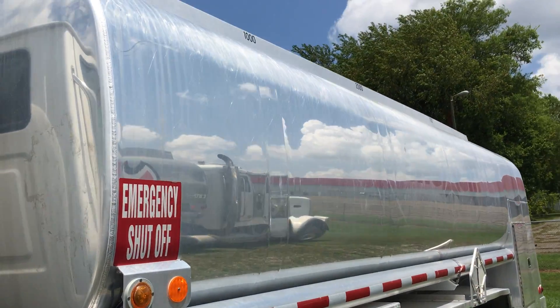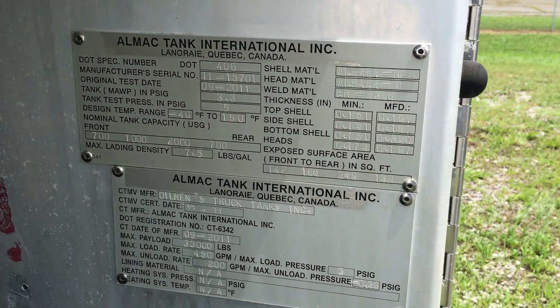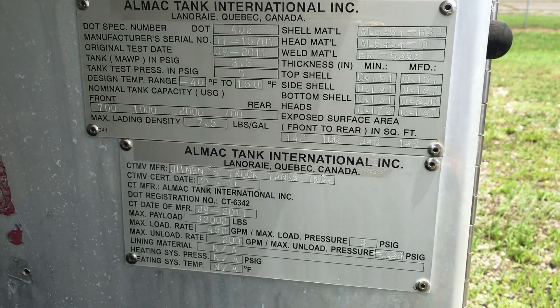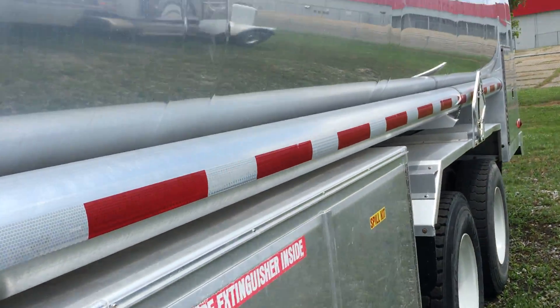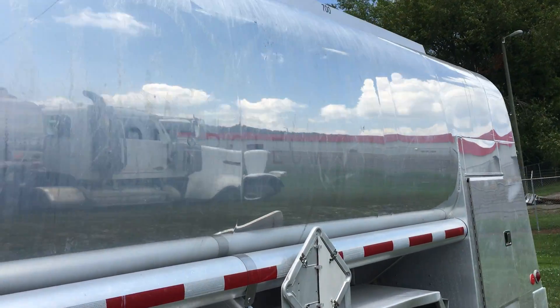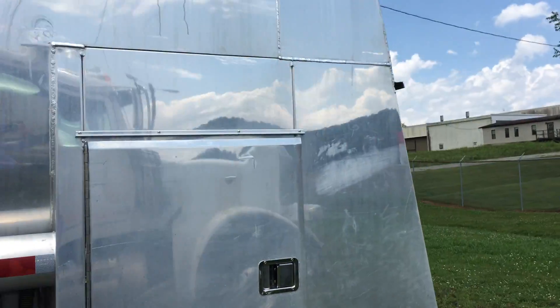Compartment sizes are 700, 1,000, 2,000, and 700 gallons. It is a DLT 406 double bulkhead design with two two-and-a-half inch Blackmer pumps.